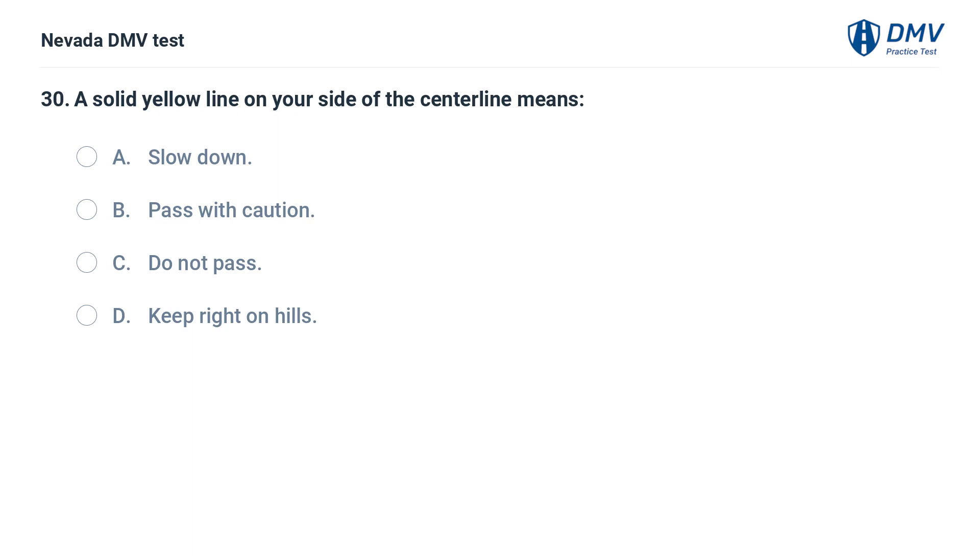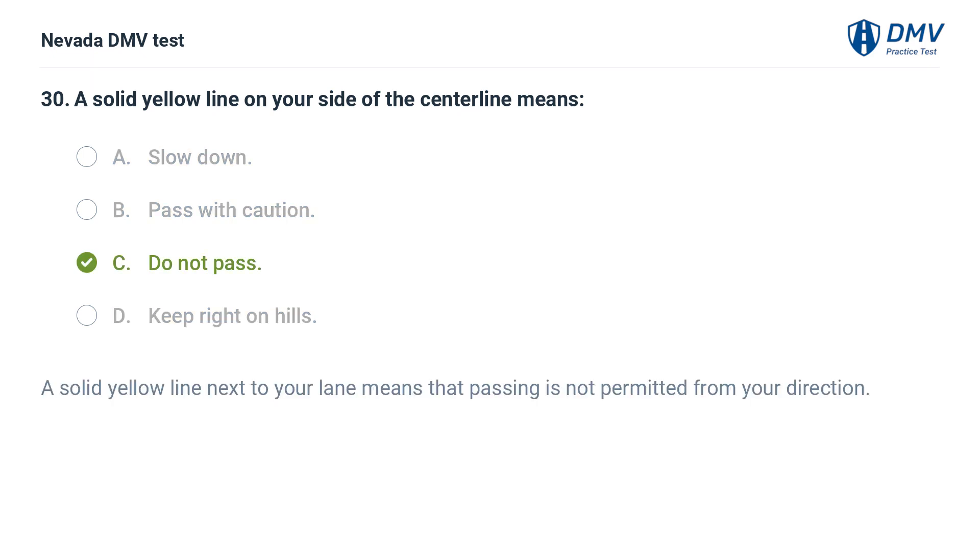A solid yellow line on your side of the centerline means: a. slow down, b. pass with caution, c. do not pass, d. keep right on hills. The answer is c. do not pass. A solid yellow line next to your lane means that passing is not permitted from your direction.